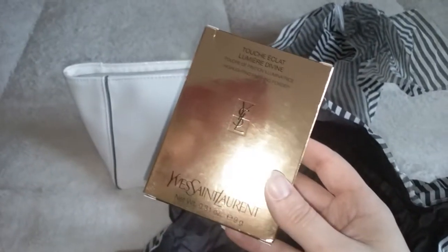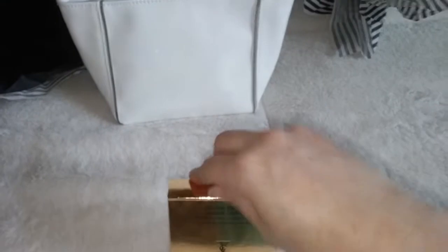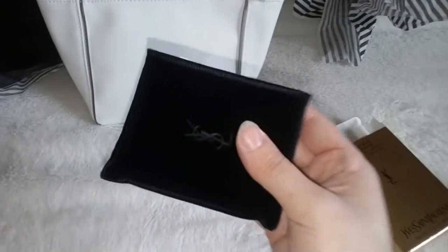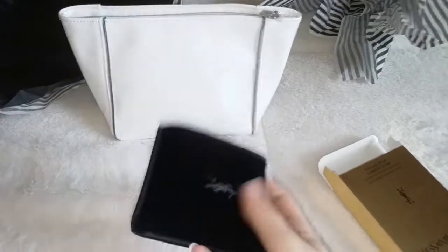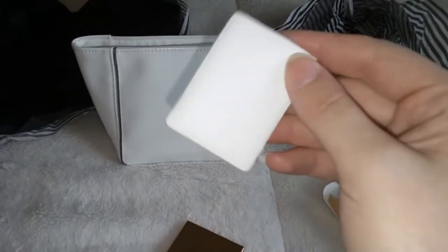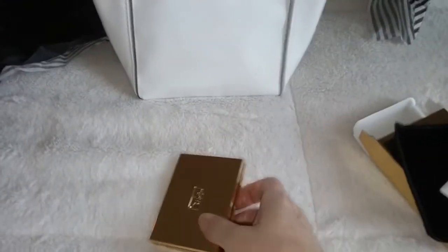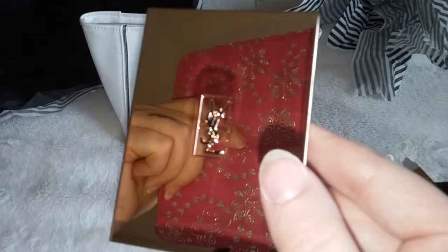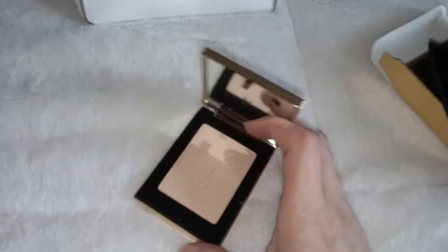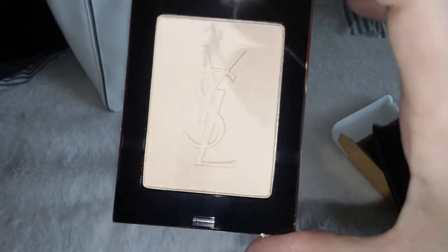It is a highlighter by YSL — the highlighting finishing powder. This is the one I kind of knew was coming out and had been looking for. Let's take a look at it — it's really pretty. I didn't think YSL even had highlighters. They don't really make highlighters that much. Okay, so we have this beautiful pouch with the YSL logo on it, and it feels like it has a brush or like a little sponge — it comes with it.